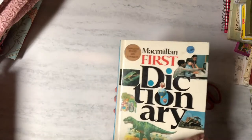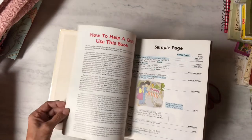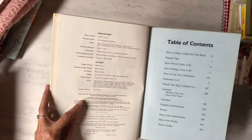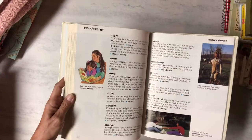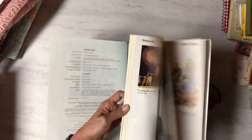Then I got 'My First Dictionary,' dated 1990 — it's not that old, but it's cute and has cute images. If my grandson doesn't use it, I will. My other grandson who's three can use it when he gets a little older.